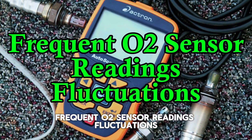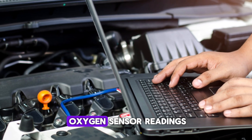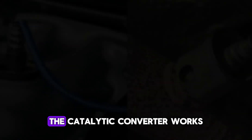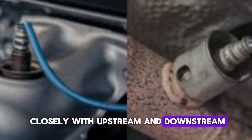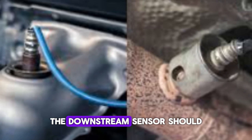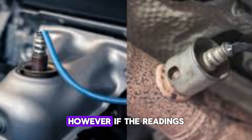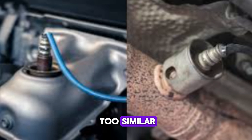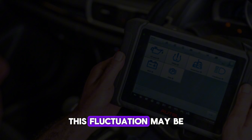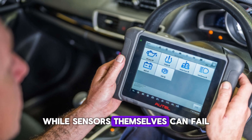Number 7: Frequent O2 Sensor Reading Fluctuations. Although not always noticeable to the driver, mechanics can observe erratic oxygen sensor readings when diagnosing a P0420 code. The catalytic converter works closely with upstream and downstream oxygen sensors to monitor exhaust gases. If the converter is working properly, the downstream sensor should show a steady reading indicating the gases have been treated. However, if the readings from both sensors are too similar, it means the converter isn't effectively changing the gas composition. This fluctuation may be caught during live data analysis using an OBD-II scanner.